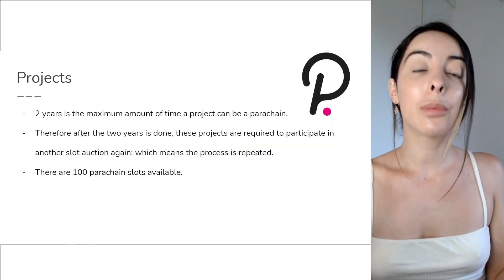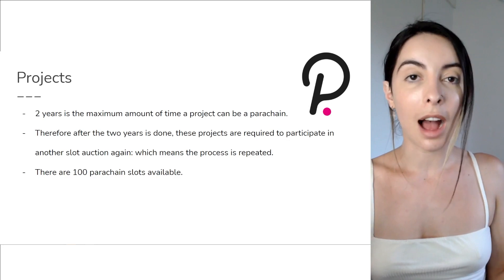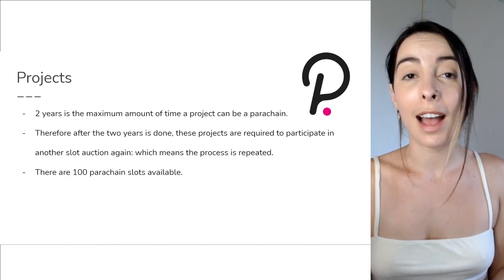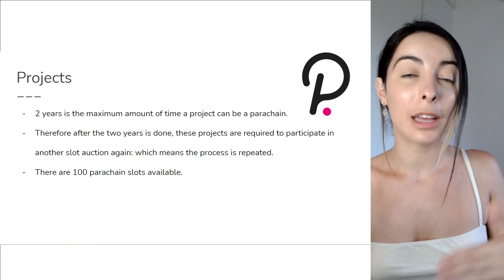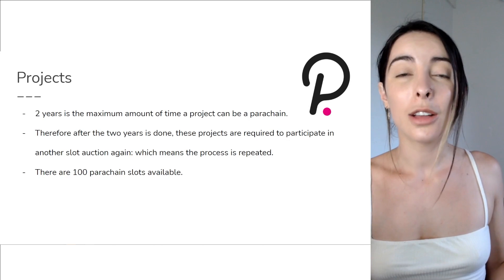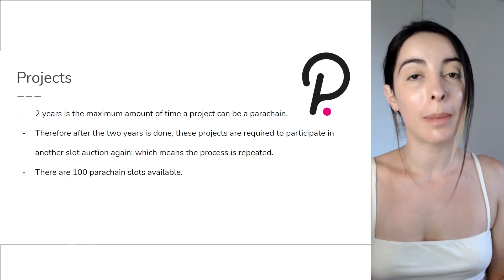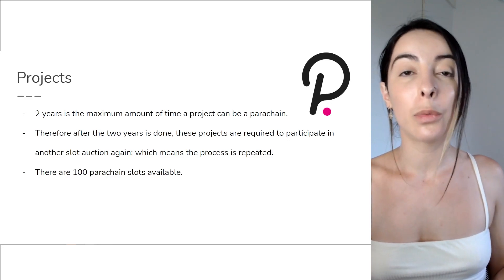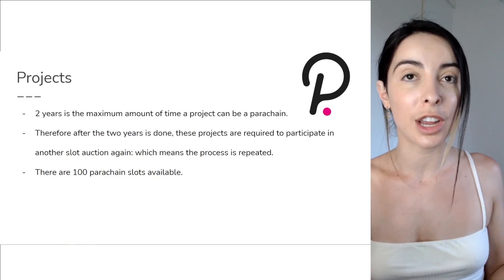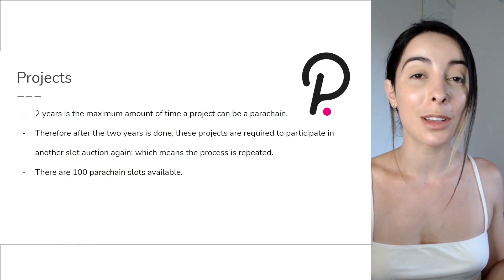For example, if you have a project on the parachain and the community loves it, they can just reapply, get the crowd loans, and get on the slot again. But if the community doesn't really like a certain project, they can get them out and replace it with a project that gives more value. Just keep in mind that there are only 100 parachain slots available.